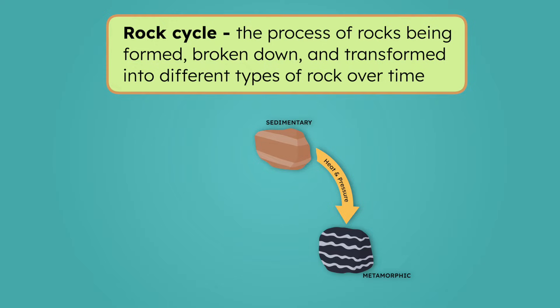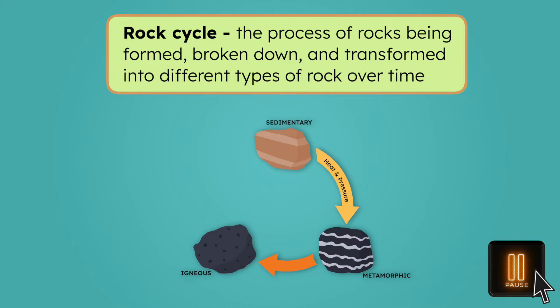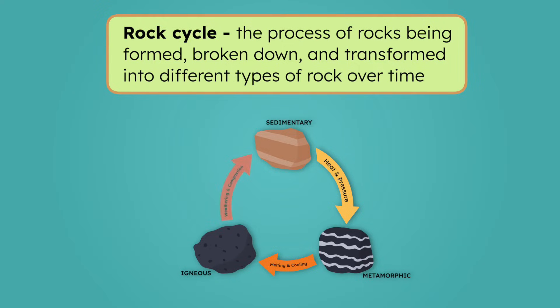How could this metamorphic rock become igneous? Think about how an igneous rock is formed, then pause the video and record your thoughts in your guided notes. If the metamorphic rock melts and then cools again, it would become igneous. Now, how could that igneous rock go back to the start and become a sedimentary rock again? For an igneous rock to become sedimentary, it would first have to be weathered by forces like wind and rain. Then, if its pieces are compacted with other sediments, we have a sedimentary rock.